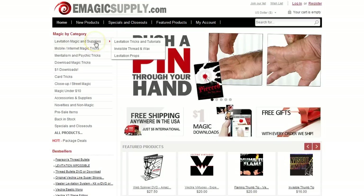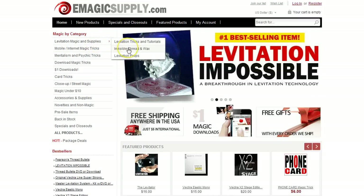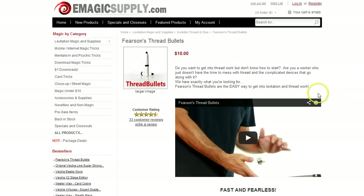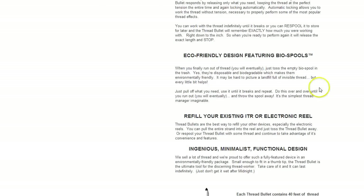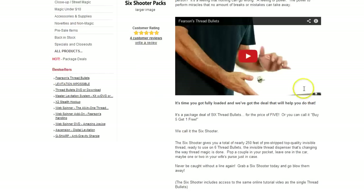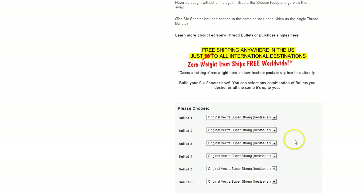Let's start out by going to the invisible thread and wax category. Our shipping rates are usually free shipping anywhere in the United States and a $5 flat rate international on any order, which is pretty good, but we've made it even a little bit better. The thread bullets are one of a few new zero weight items, which are going to ship free worldwide — it doesn't matter how many you order. The six shooter is buy five, get one free, and it's still a zero weight item that ships free worldwide.